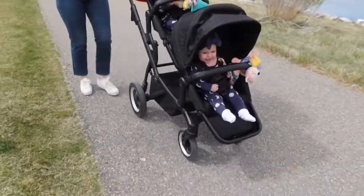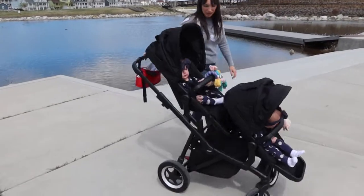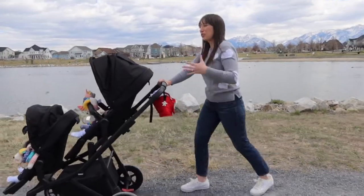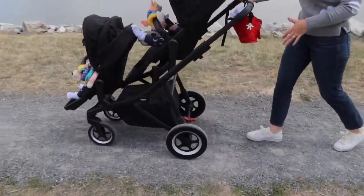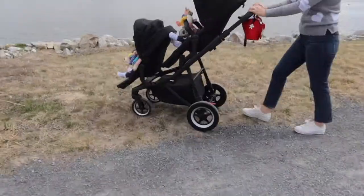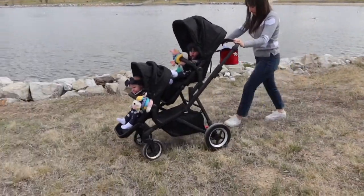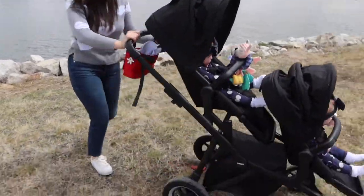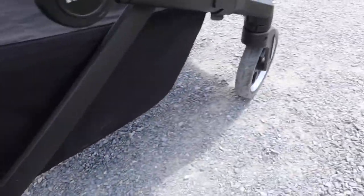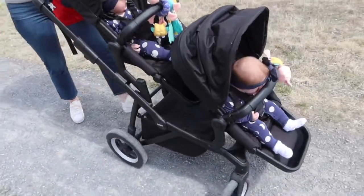This stroller has a pretty sweet turning radius — it turns really well. We wanted a stroller that screamed adventure, something we could take on all our travels no matter what the road or pavement. Thule is like an adventure brand and it's a perfect fit. It does so well on different surfaces, and there are shocks in the back — little shocks back there too. You can lock it and it works really easily.